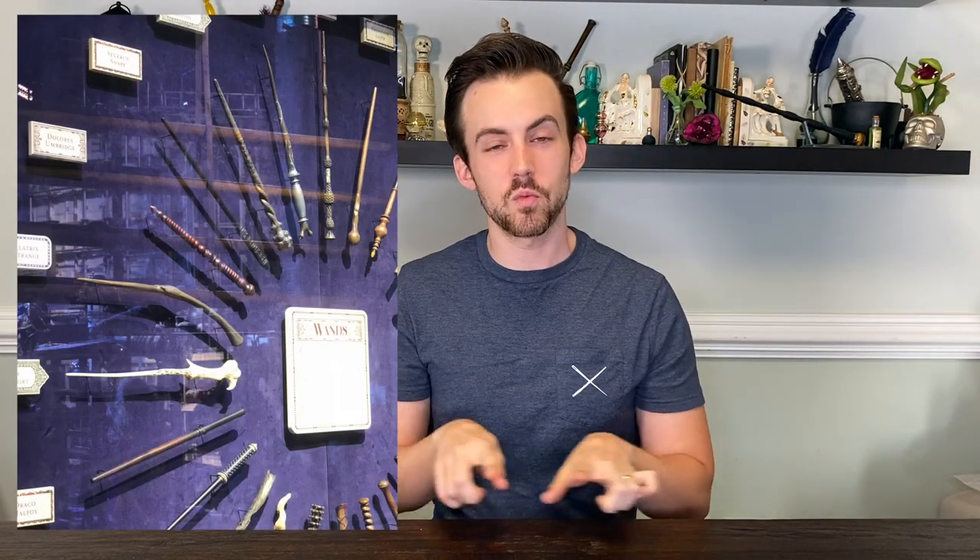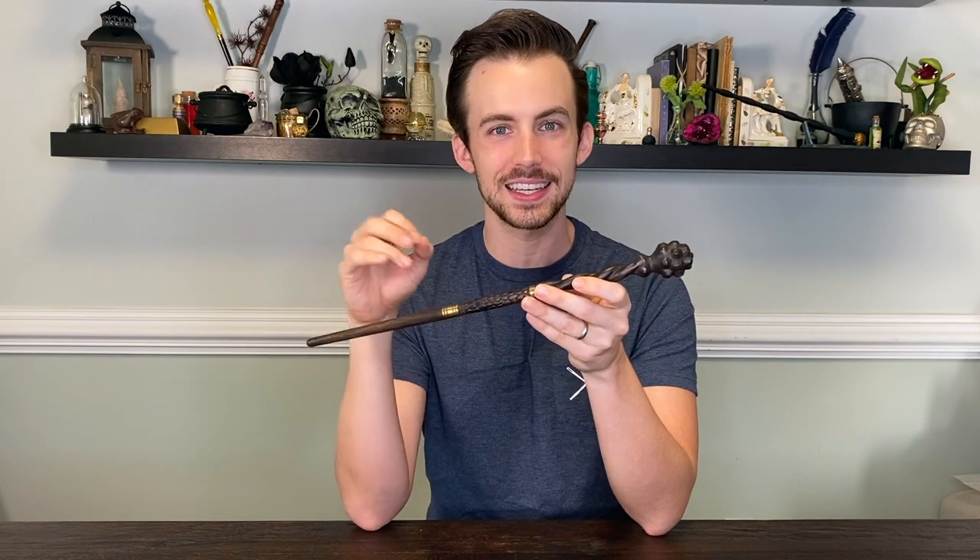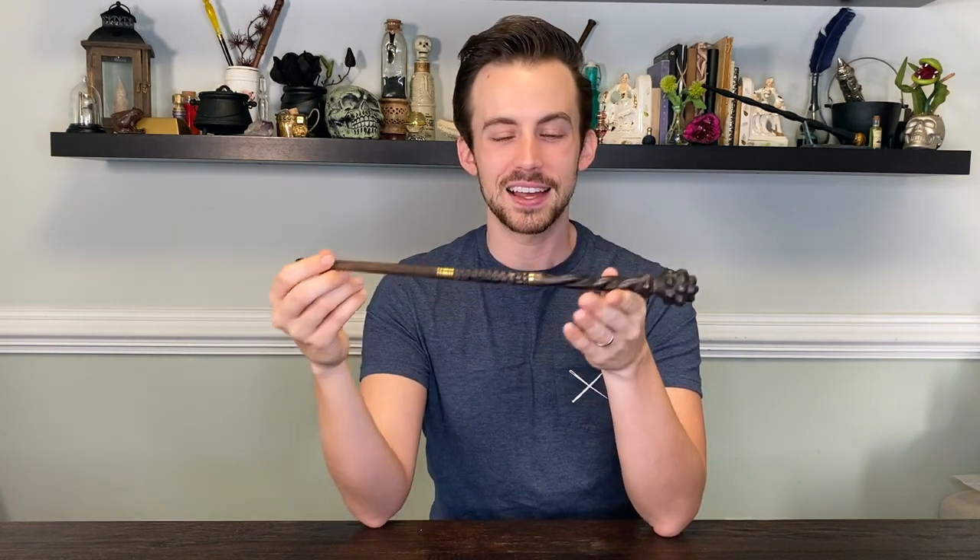The third wand is even more elusive than the second — you don't see it anywhere in the movies and it's not available through any licensed retailers. The only place you actually see it is at the Harry Potter Studio Tour in Leavesden. There's a big display of wands all pointed outward on blue velvet in one of the areas of the tour, and labeled as the Mad-Eye Moody wand on that display is this wand. This one is from Jonker Wands on Instagram, a fantastic wand maker who recreated it with painstaking detail based solely on that image from the studio tour.